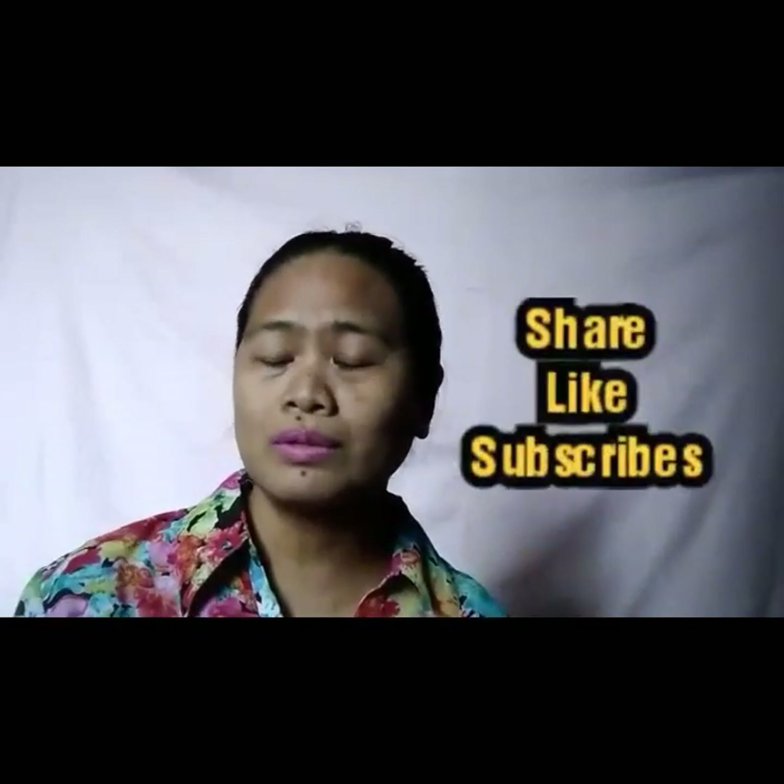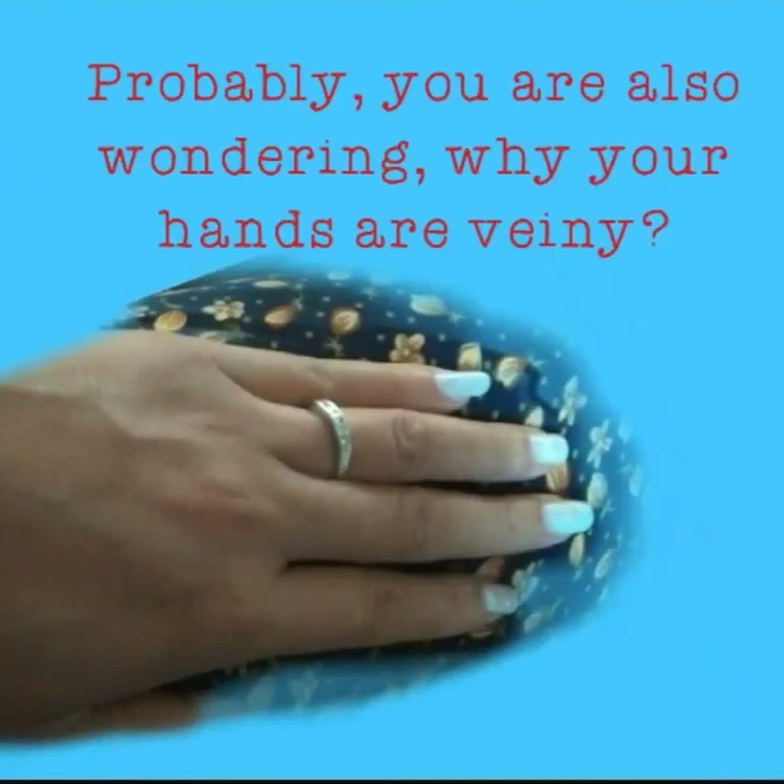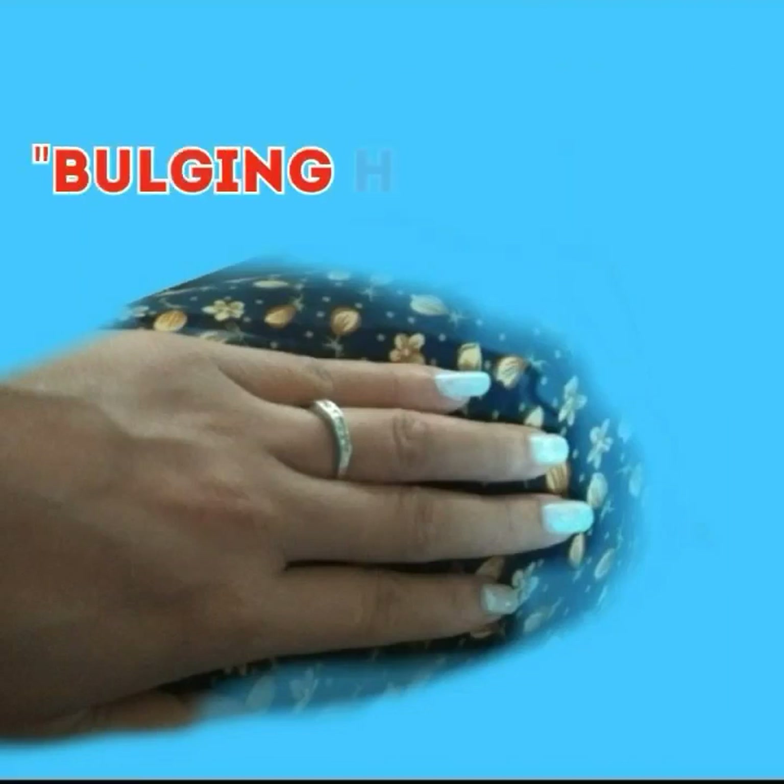I hope you stay tuned to my channel, and if you find something useful please share, like, and subscribe. Stay tuned because I want to share with you what causes veiny hands — probably you are also wondering why your hands have bulging veins.